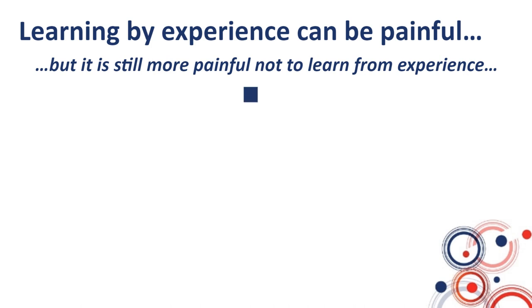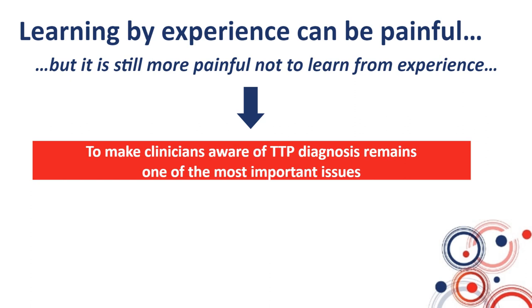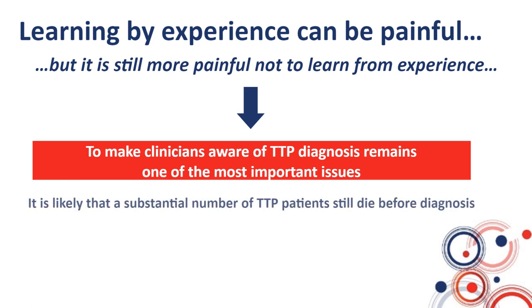Learning by experience can be painful, but it is still more painful not to learn from experience. Making clinicians aware of TTP diagnosis remains one of the most important issues, as a substantial number of TTP patients still die before diagnosis. Now that we have efficient agents — plasma exchange, immunosuppression, caplacizumab — we feel there are fewer and fewer unfavorable outcomes. We may even reach almost zero death with the new regimens, but as long as the patient is not within the circle of management, nothing can be done and they may die from the disease.